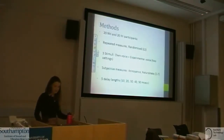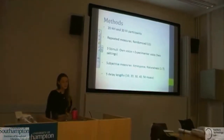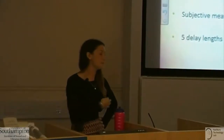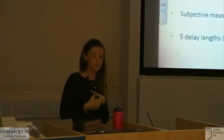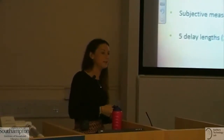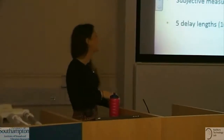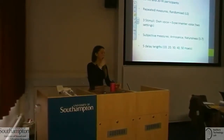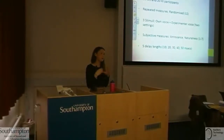We had 20 normal hearing and 20 hearing impaired participants; of the hearing impaired, 10 were experienced hearing aid users and 10 were not. We used a repeated measures design with all participants going through all conditions, randomized using Latin squares. We had three stimuli: own voice, experimental voice, and an experimental voice with a level difference to simulate a hearing aid — accounting for the attenuation of sound coming through the gaps and vents in the mold. Subjective measures of annoyance and naturalness were rated on a scale of 1 to 7, using five delay lengths between 10 and 50 milliseconds.